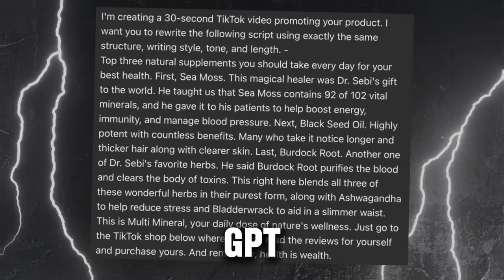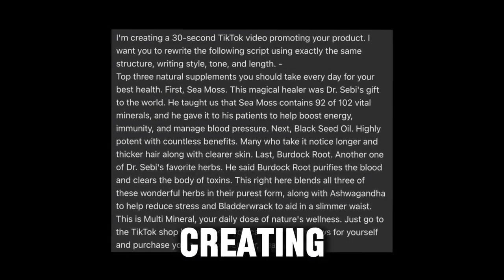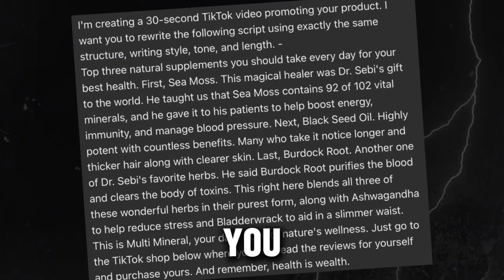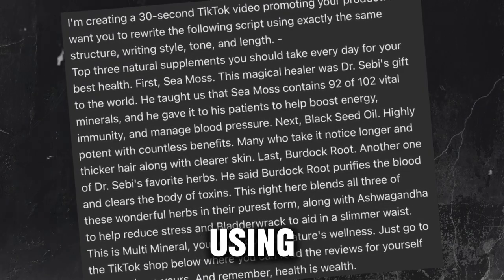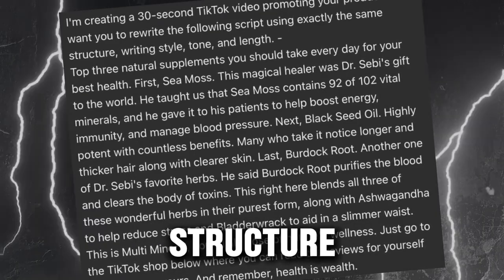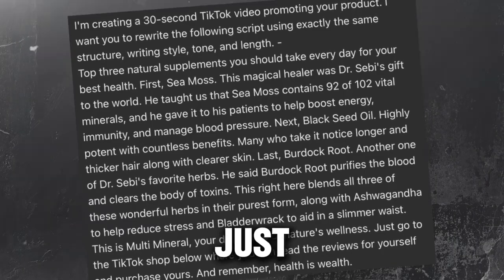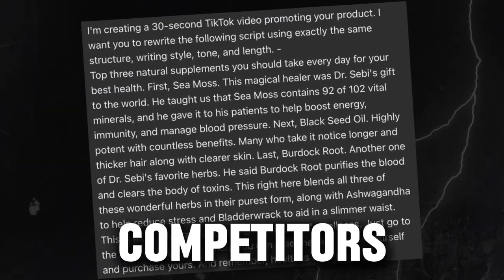So next I go to ChatGPT and type in: I'm creating a 30-second TikTok video promoting your product. I want you to rewrite the following script using exactly the same structure, writing style, tone, and length. And then just paste in the original script from the competitor's video.